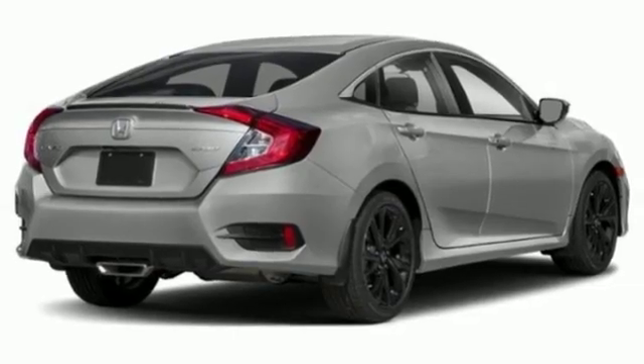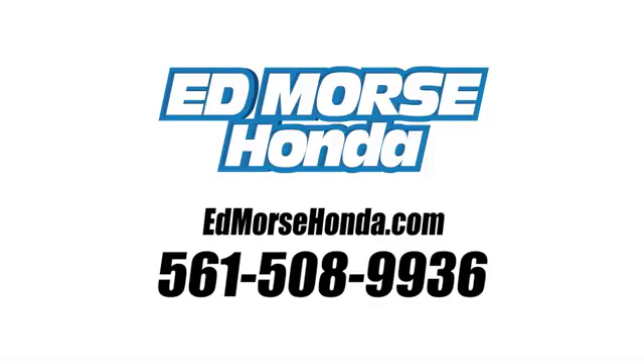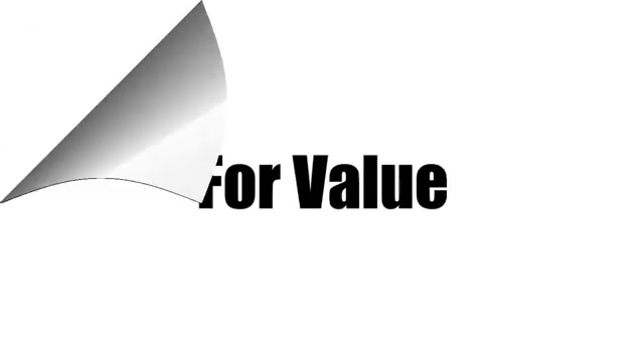Take it for a test drive today. Call us today at 561-508-9936. For value and for service, it's Ed Marsch.